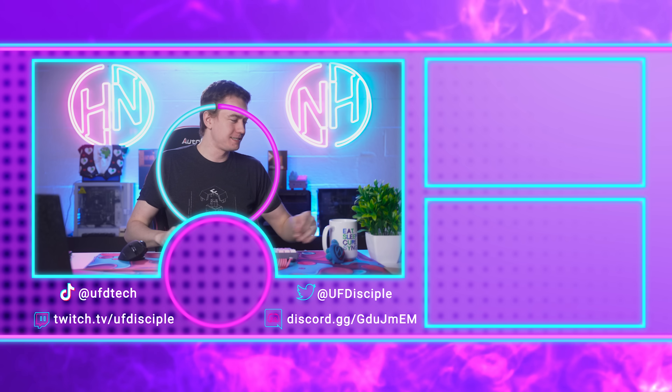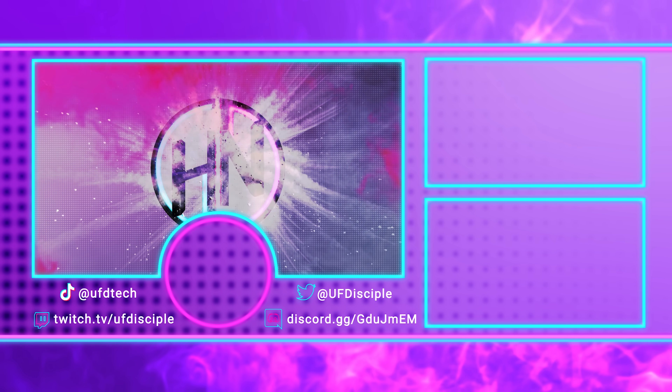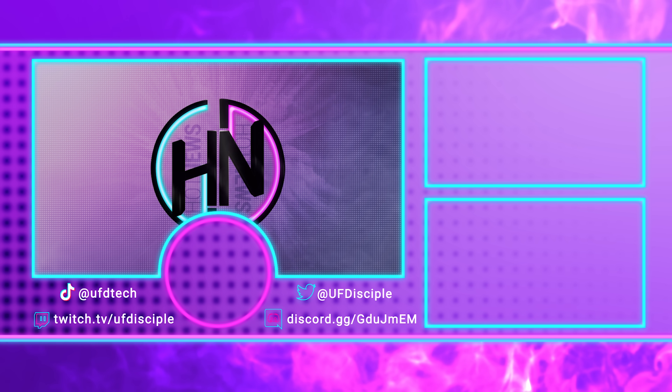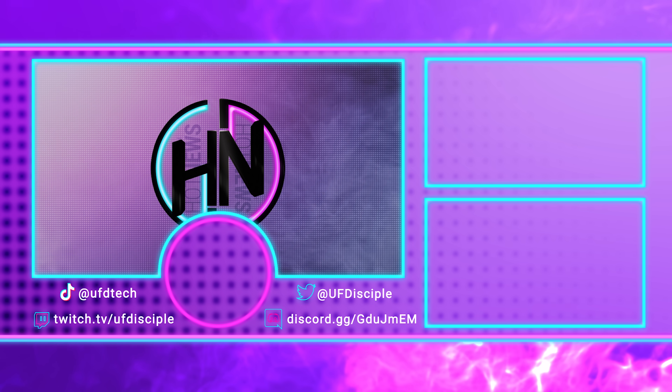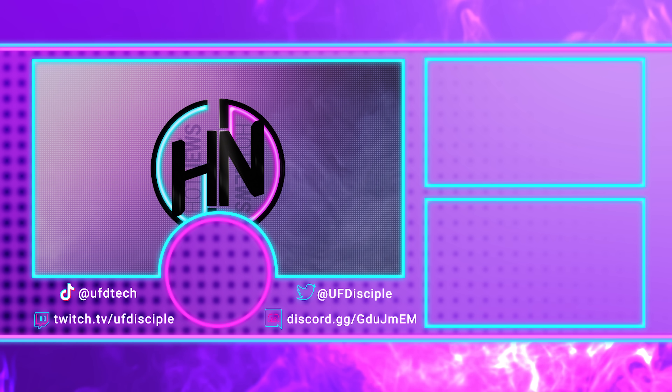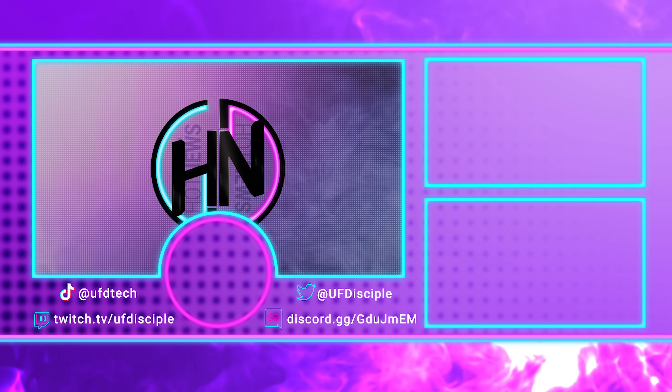See you tomorrow for hot news, my friends.